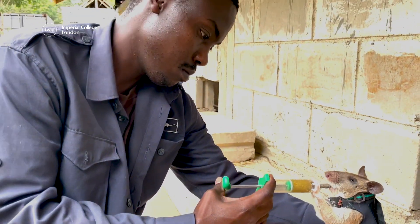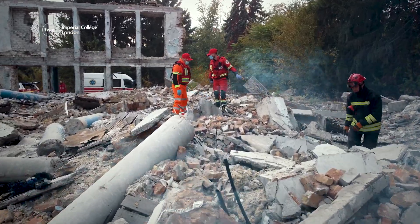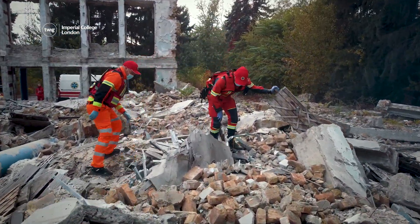By combining rats' natural abilities with the power of technology, researchers hope that rescue rats will soon be helping disaster victims escape to safety.